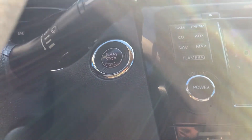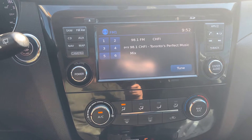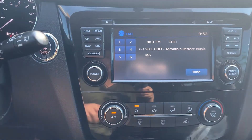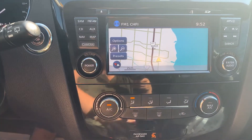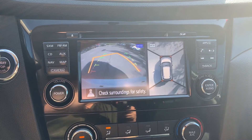There is a push-to-start engine with audio sources that include AM, FM, and Sirius XM radio stations, with a CD player and USB auxiliary connection. This vehicle also has navigation and to assist with parking, there is a reverse camera and 360 degree view, and many more great features.